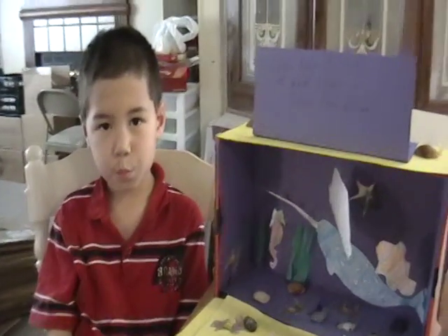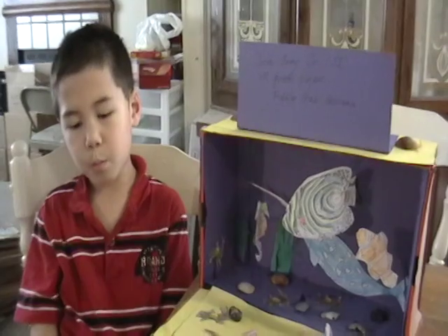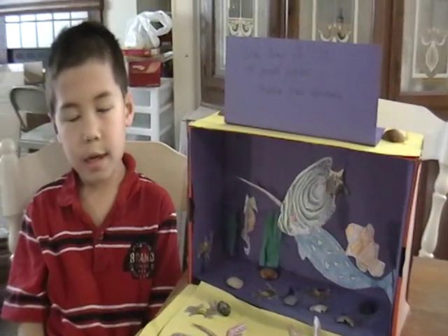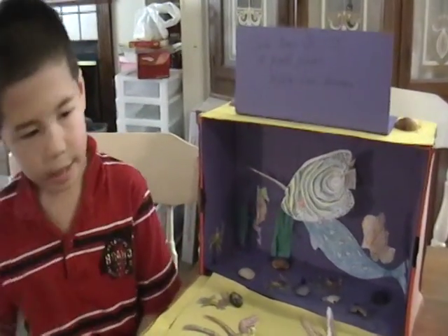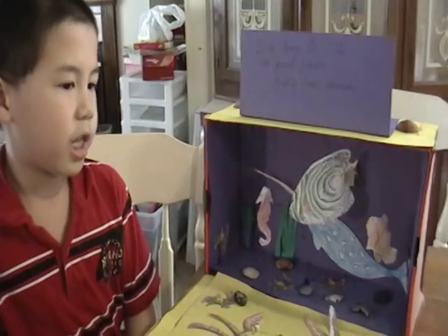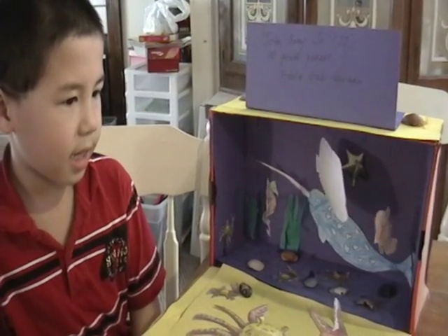What is your grade? I am in first grade. What is your school's name? Cornerstone Academy. So what kind of project is this? This project is a diorama. And a diorama is a miniature representation of the environment where the subject lives.